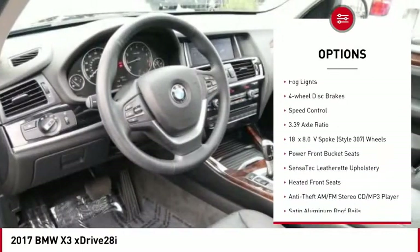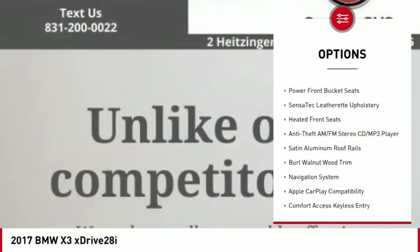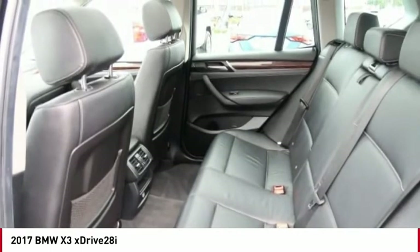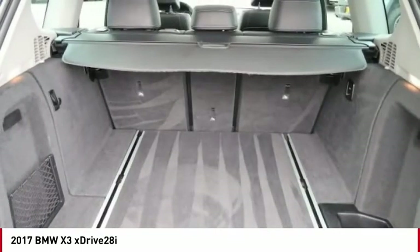Power lift gate, brake assist, traction control, remote keyless entry, fog lights, four-wheel disc brakes, speed control. Come take a test drive today.